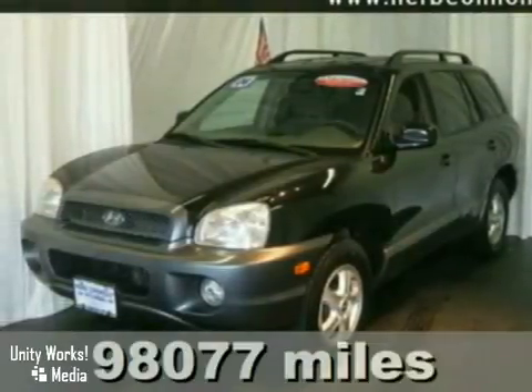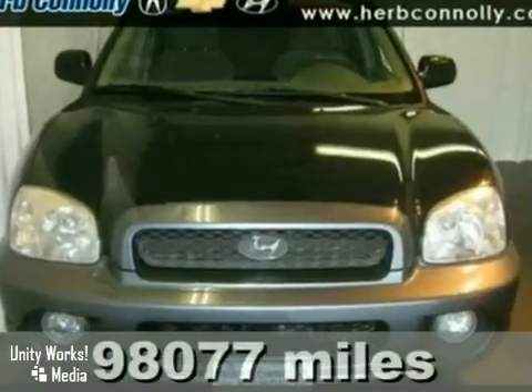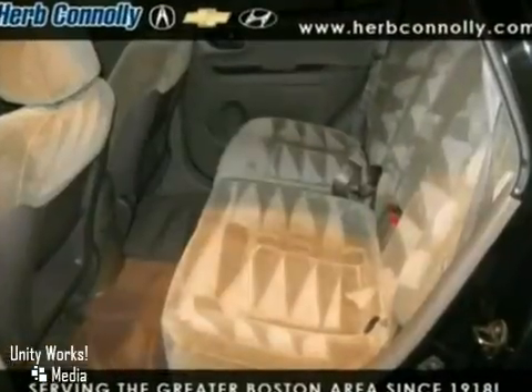This 2004 Hyundai Santa Fe V6 has aluminum wheels, heated mirrors, a leather-wrapped steering wheel, CD player, and 4-wheel drive. It's priced to sell, so you need to see it in person. Come in today for a test drive.